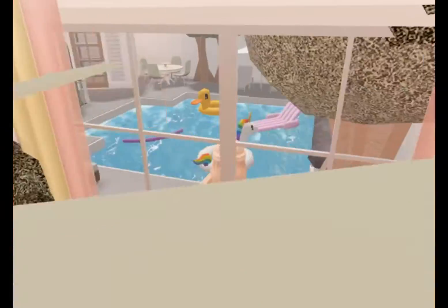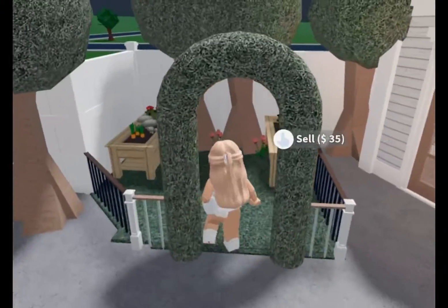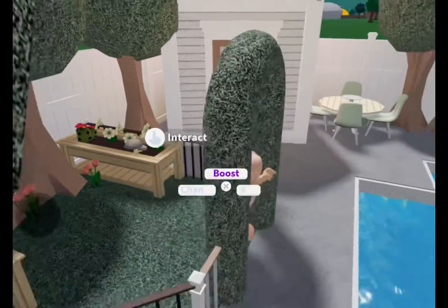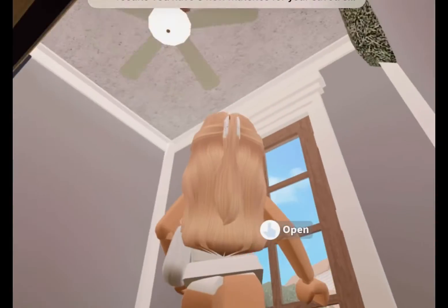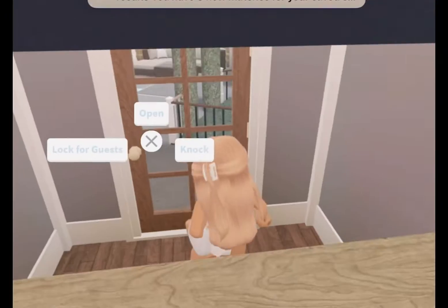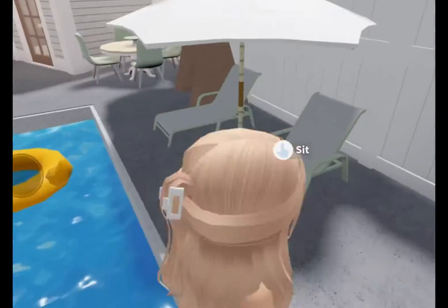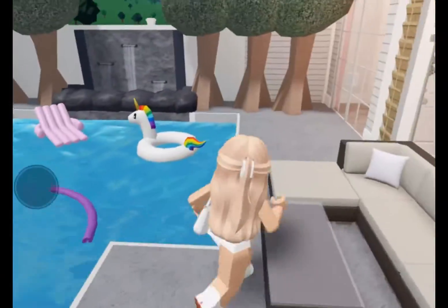And this is my backyard. Oh my God, I am loving it! The pool is sponsored by Ari, and this garden I made myself. This mini storage house is also made by Ari. Most of the other stuff here, I made myself.